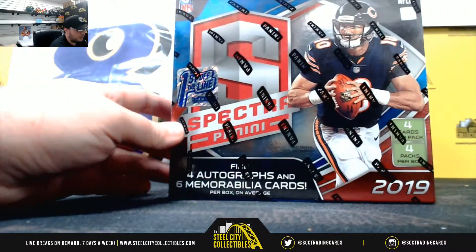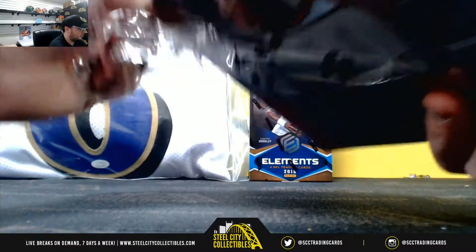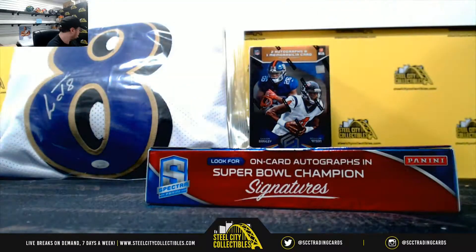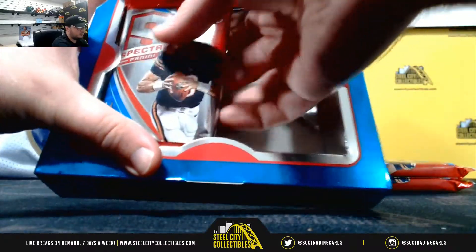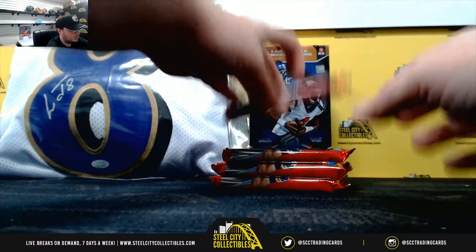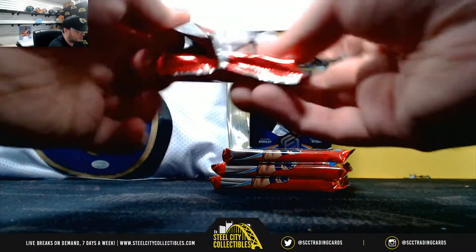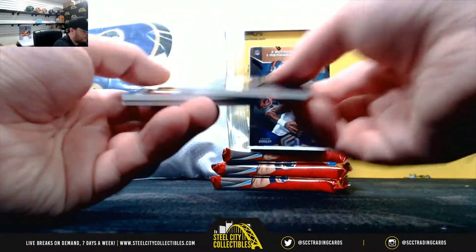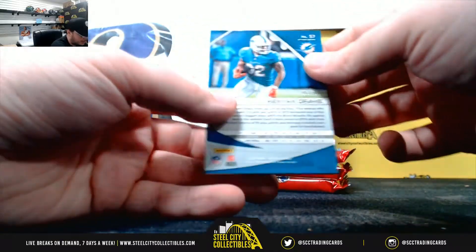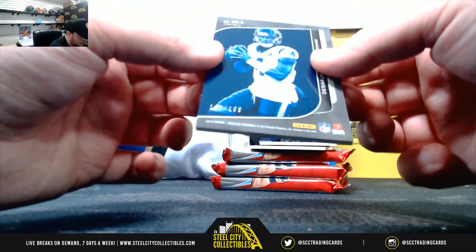Alright, 2019 Spectra first off the line. Nice patch auto right there. Here's Kenyon Drake, number eight of sixty. Shawn Watson next era jersey, number one ninety-nine.